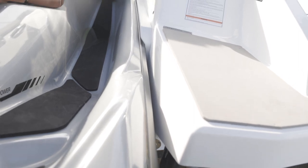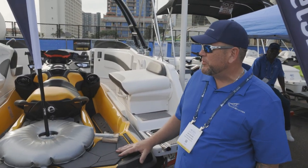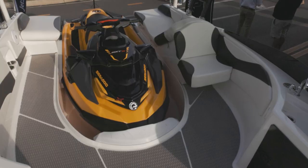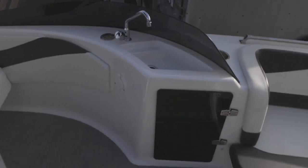What are some of the features we can see in this particular model? This one's fully decked out with all features. We have a bimini top, a monster ski tower, a Fusion Bluetooth sound system, a sink and shower with a five-gallon fresh water tank, and navigation lights for nighttime use.